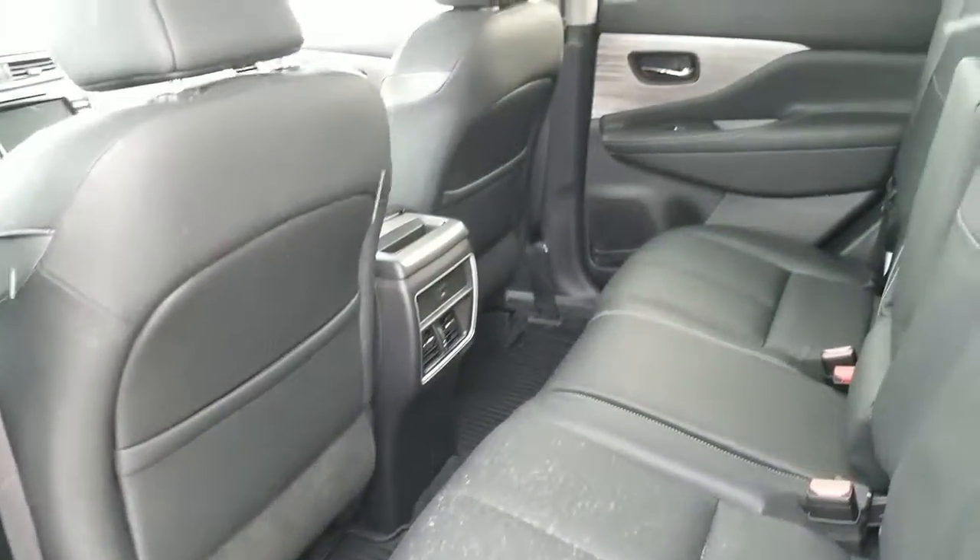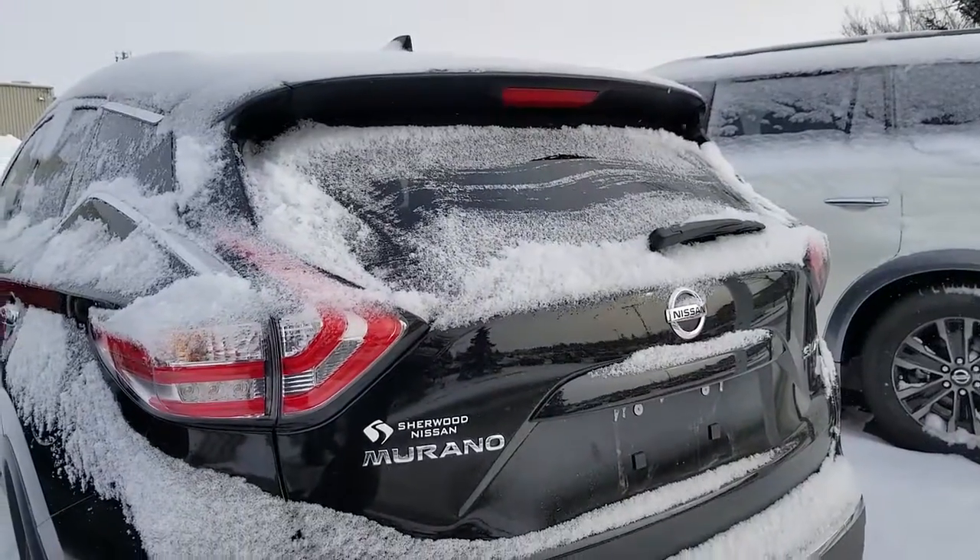That's how the rear seats look, and this one has a power liftgate as well.